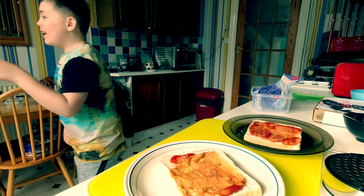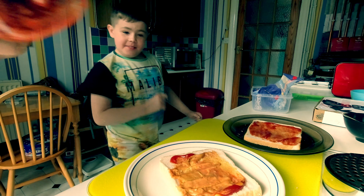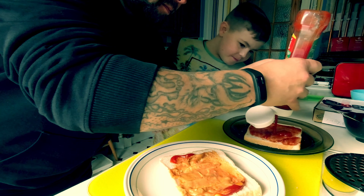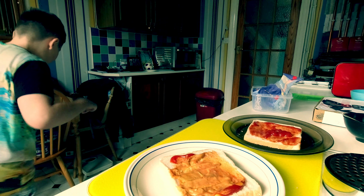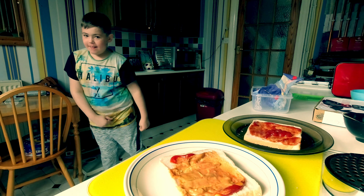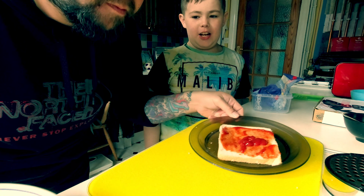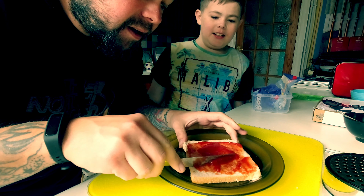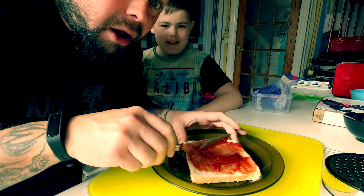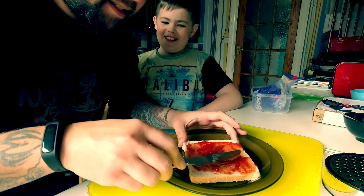We should put some more pizza sauce on yours. Where does pizza come from? Anybody know where pizza comes from? Write in the comments below. We're going to pause. And the answer was... Italy.